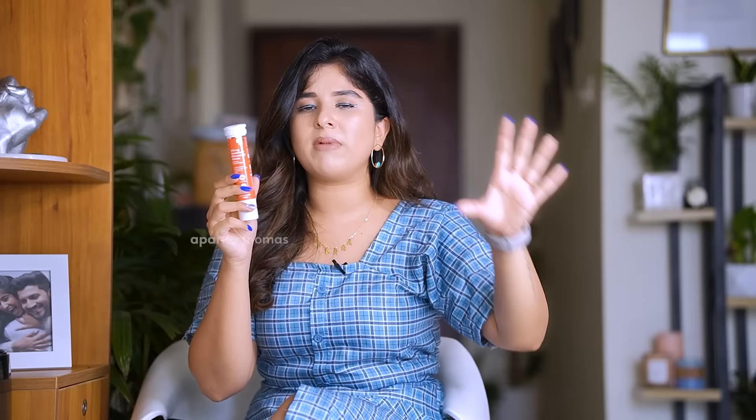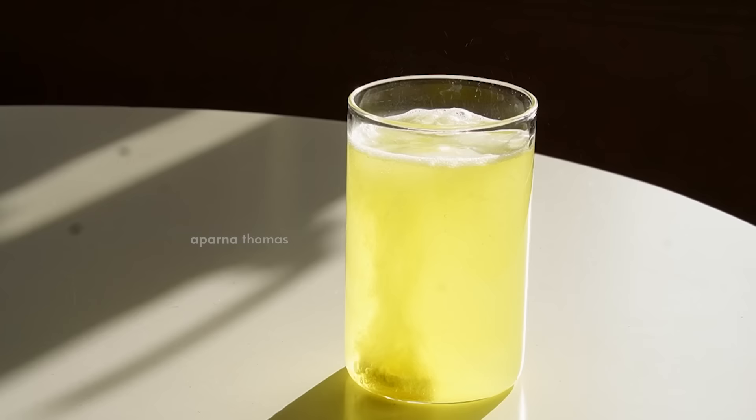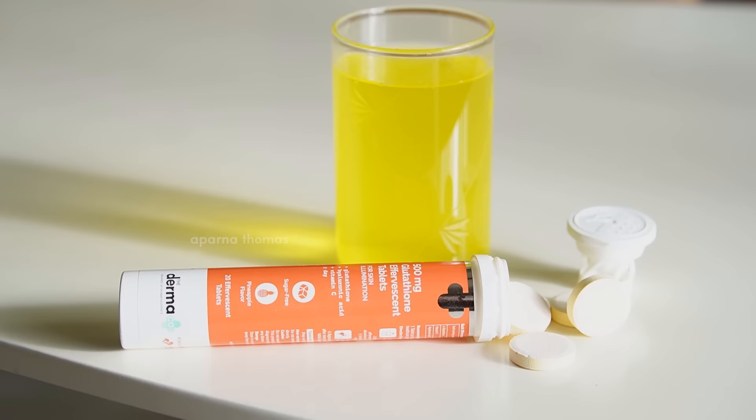There are so many supplements out there — collagen powder, effervescent tablets, so many things. Last week I put up a story on my Instagram where I was filming this one dissolving in a glass of water like an effervescent, and everybody wanted to know what it was. This is the Dermaco 500mg effervescent tablet in pineapple flavor, with 20 tablets in the pack.